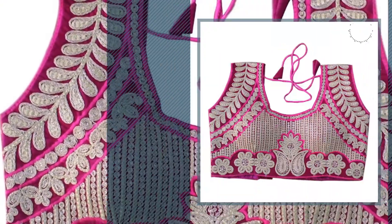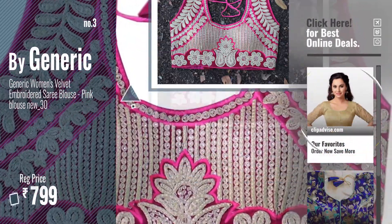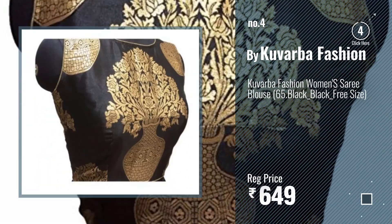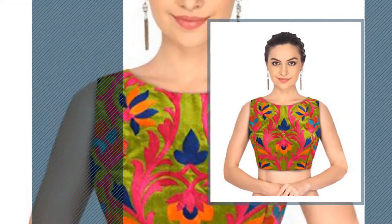Number three: by Generic. Get your favorite embroidered sari blouses now — just click the circle in the corner. Number four: by Kurabha Fashion. Number five: by Density Collection.